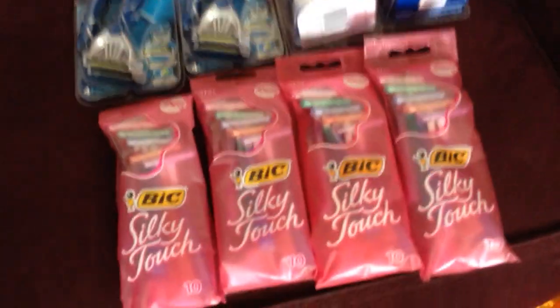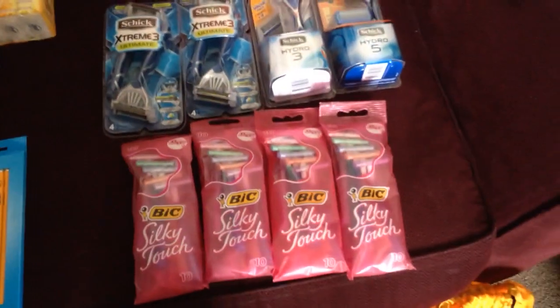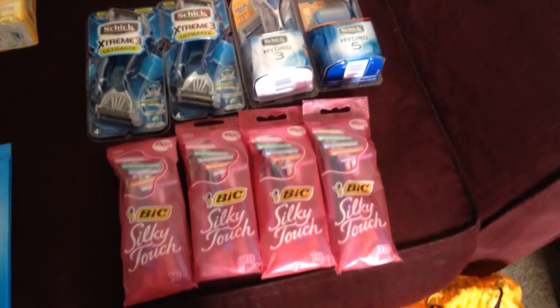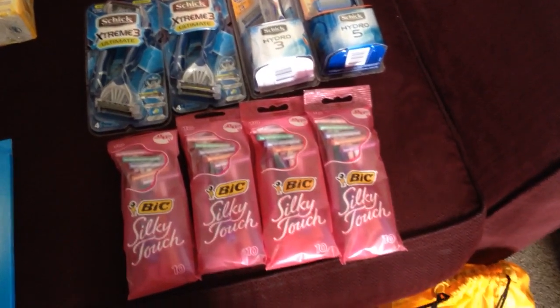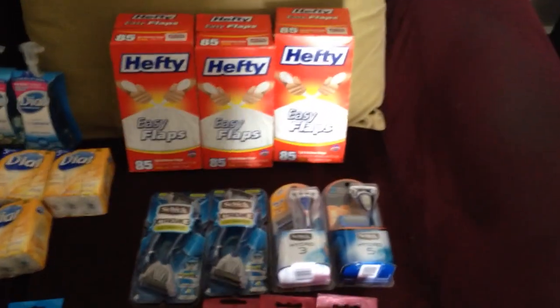The last deal I did was the Bic. They weren't the greatest deal but still a good one — buy one get one 50% off. I used a three-dollars-off-one coupon, so it came out to $1.76 after coupons, or 44 cents each.